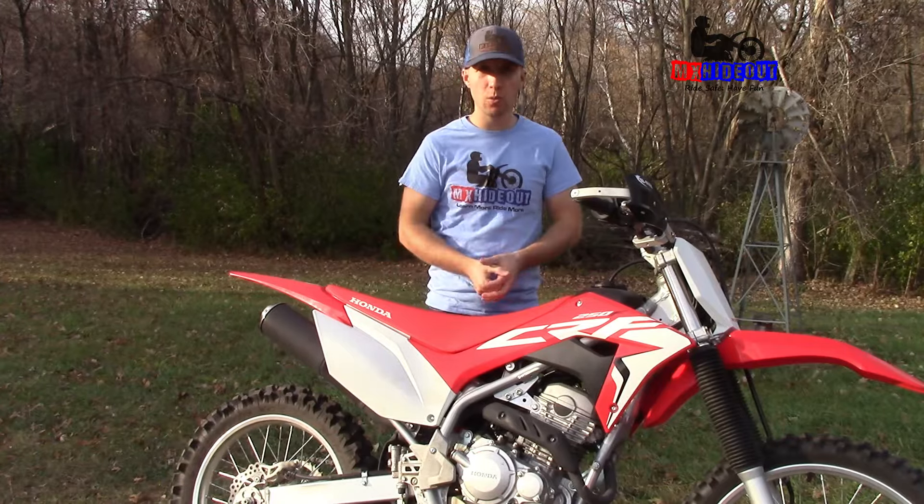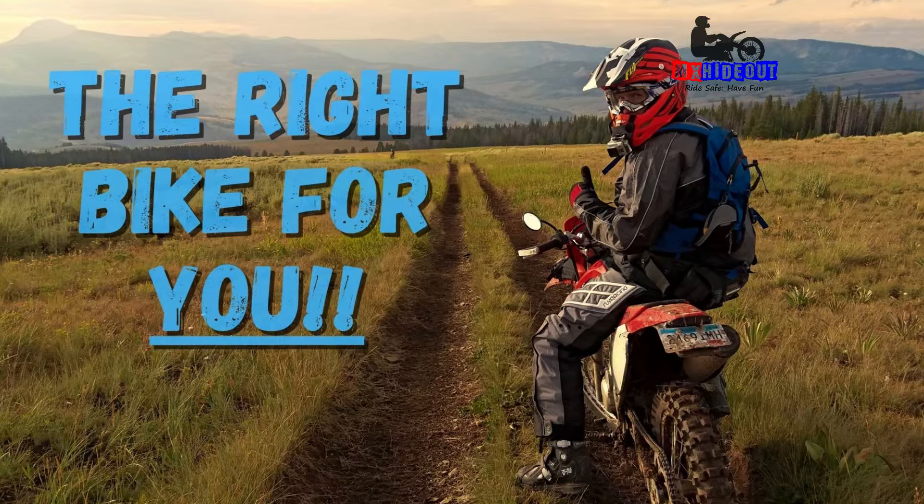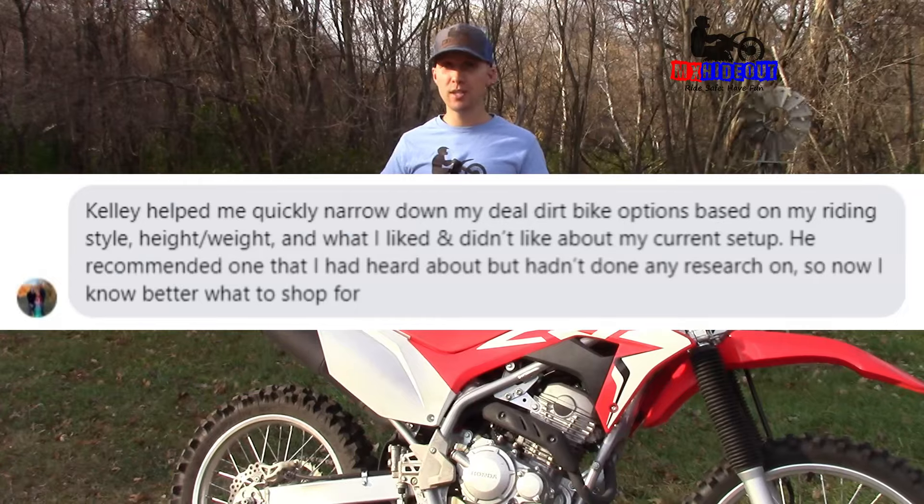If you want personalized help choosing the right bike, I do offer one-on-one consulting over a video call. If you're interested, click the link in the description below.